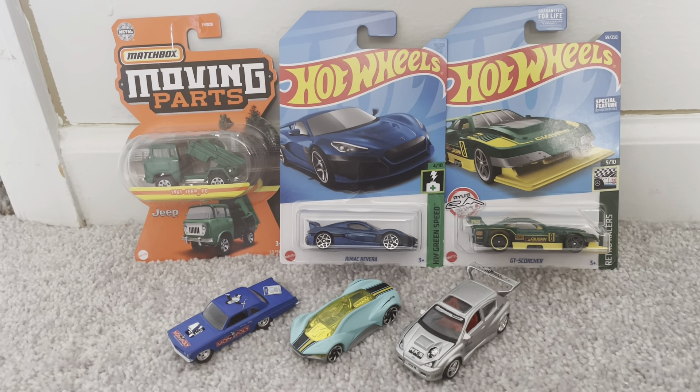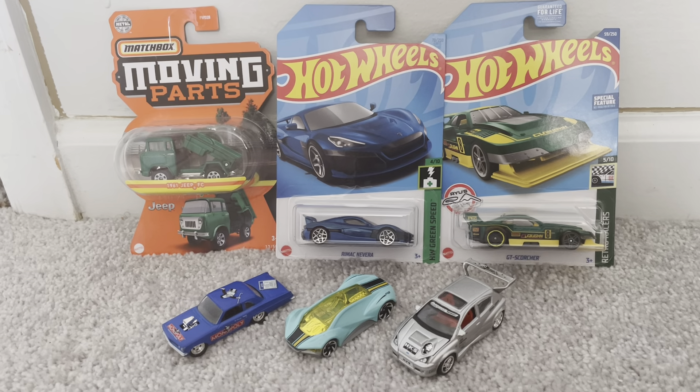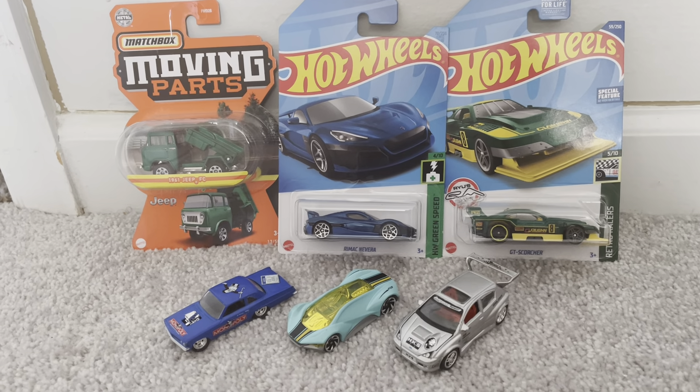I'm going to go through each one of these quickly. As you can see, three of them come in packs in their respective cards, and three of them come loose.